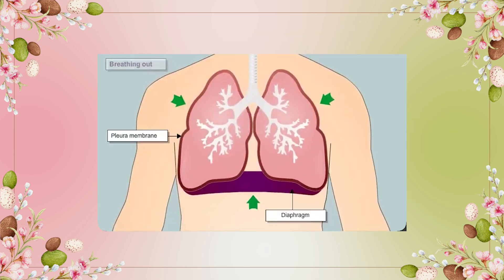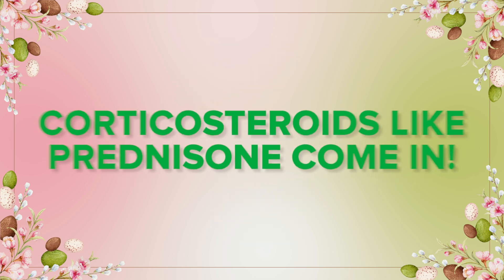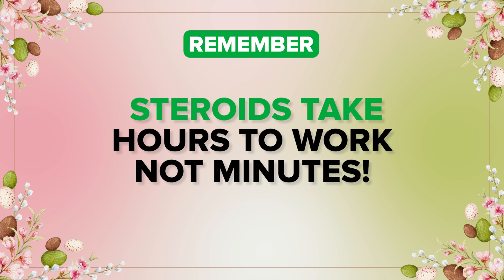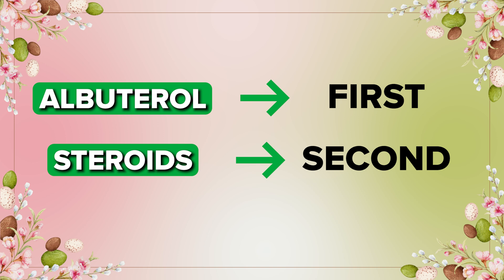Now after we open the airway, it's time to calm that inflammation down. That's where corticosteroids like prednisone come in. But remember, steroids take hours to work, not minutes. So albuterol first, steroids second. Always remember this order.